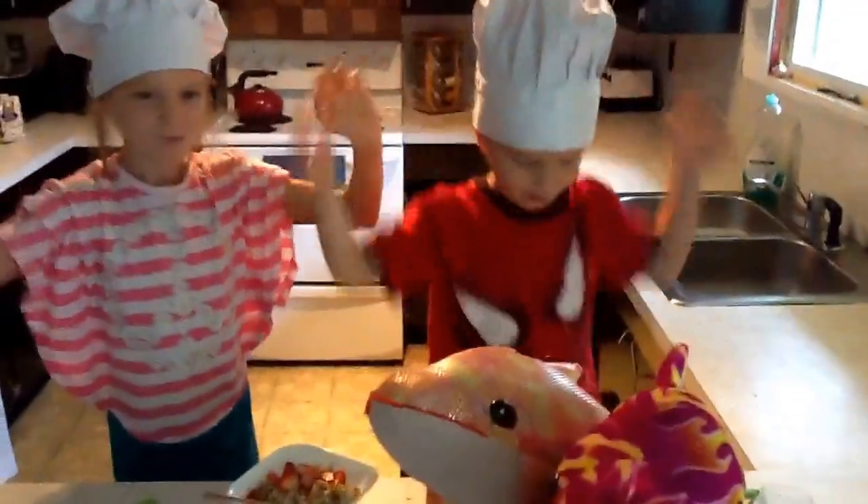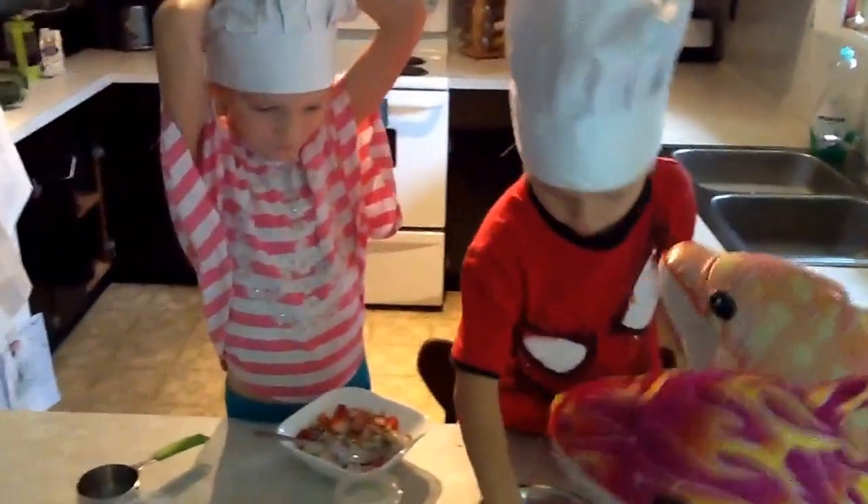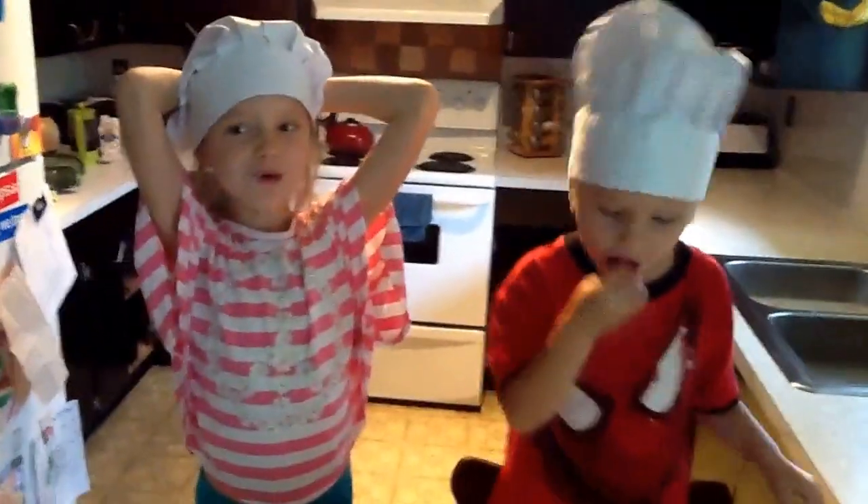That's it folks, you heard it — straight from the chefs. This dish is a winner. Oh yeah, thanks for tuning in. See you next time on Cooking with Kids. Bye!